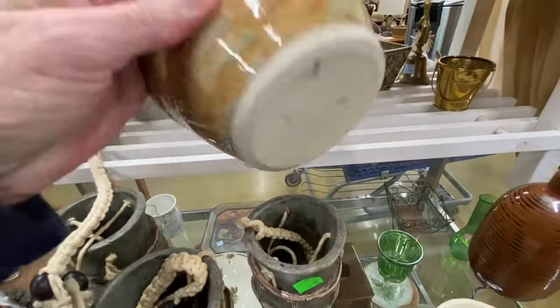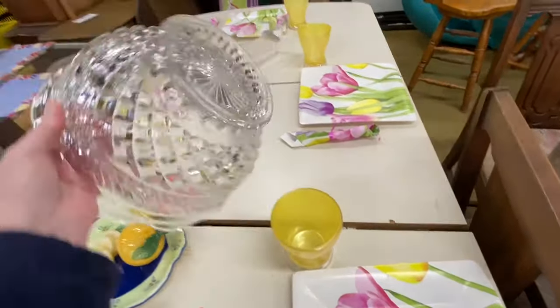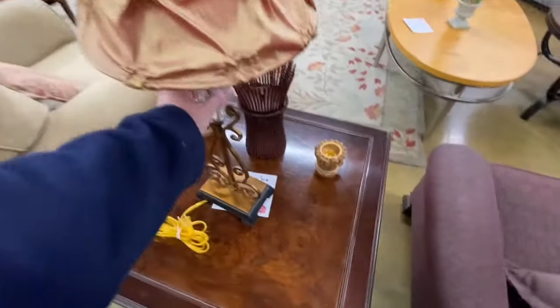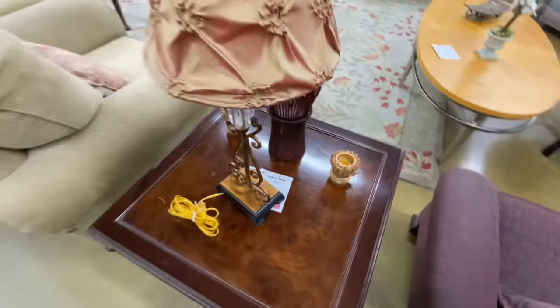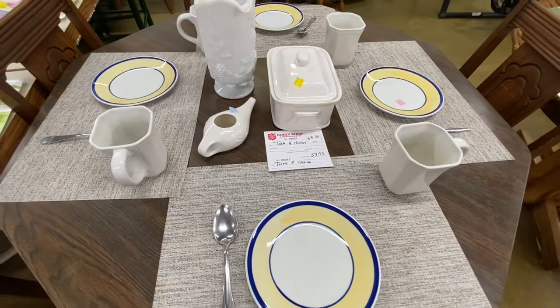This is cute — it's a glazed pottery bowl that someone made, signed there on the bottom by whoever made it. This is a crystal fruit bowl; I did not see a price on it — 99 cents. The end table is $39.99. They still have this table with four chairs for $59.99.